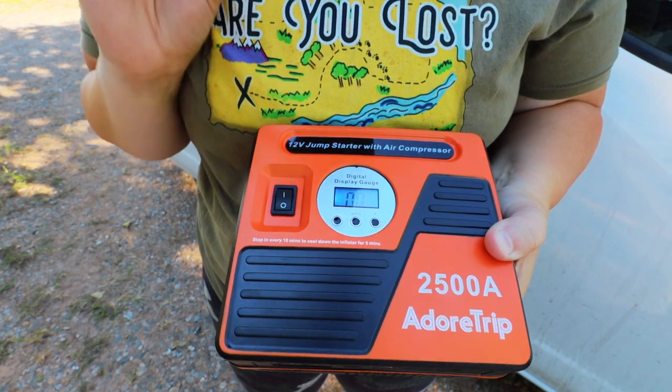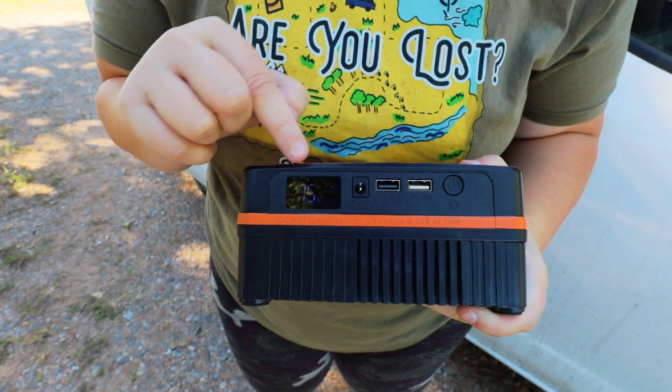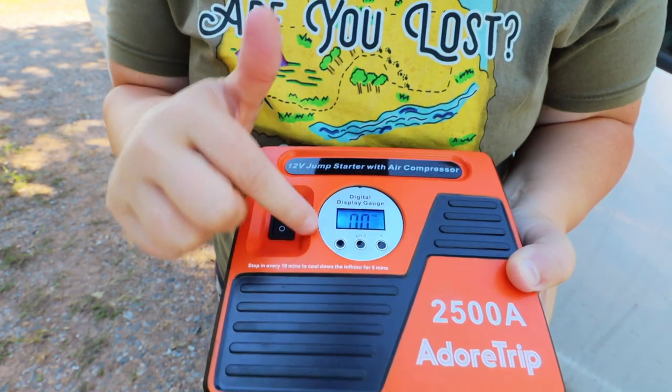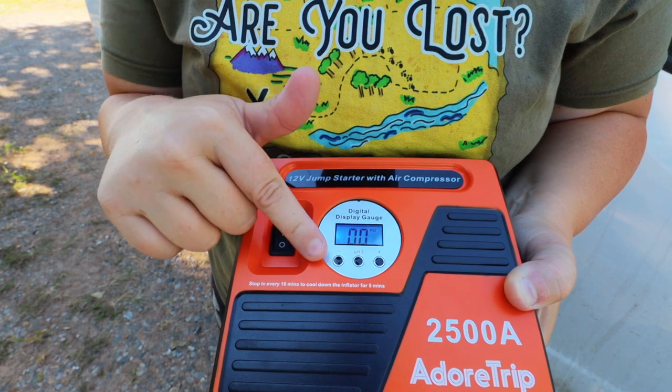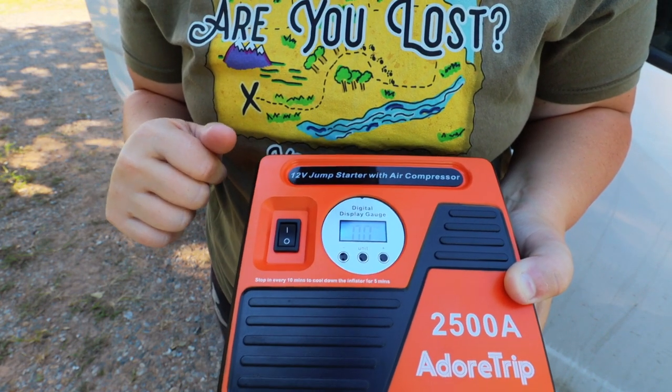That was loud, but it is charged and on, and just turning it on it didn't go down any, so that's pretty cool. You can actually adjust how much pressure you want to put into your tires on this little screen right here.